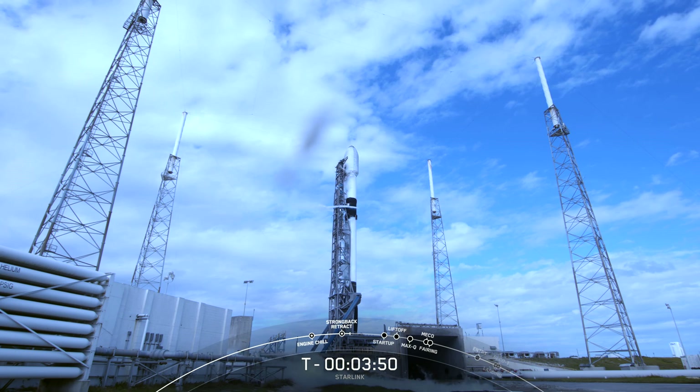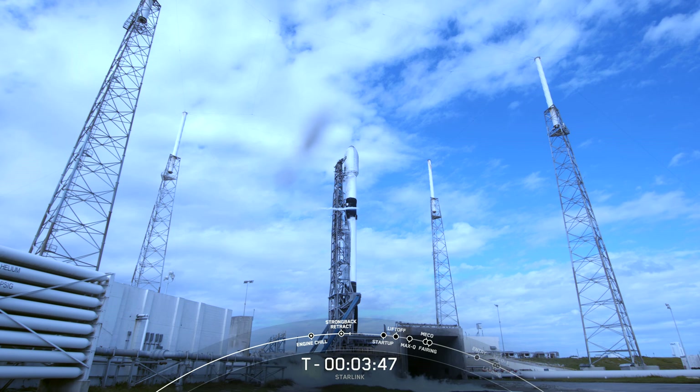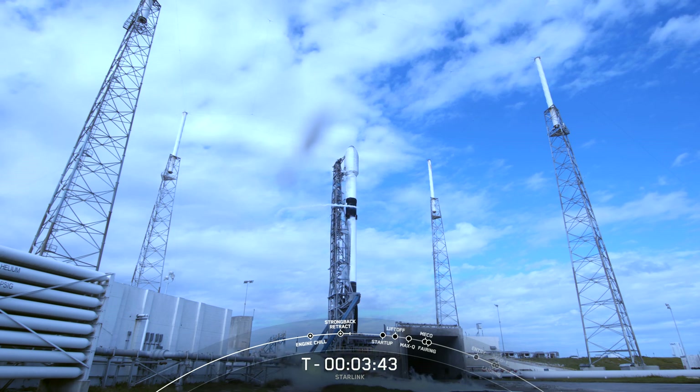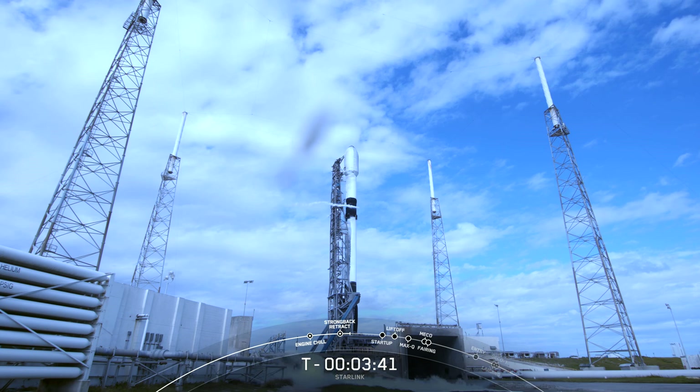Today's mission also marks our 100th overall launch from Space Launch Complex 40 in Florida. You can see a shot of it here in the background, and it looks like a beautiful day to fly.